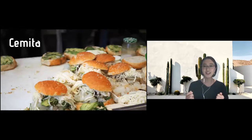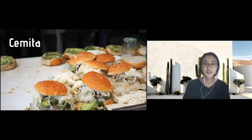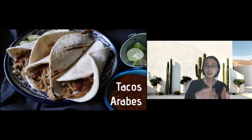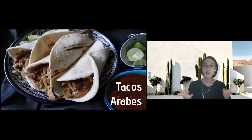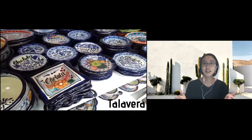This one is tacos árabes. Tacos actually come in many different kinds — tacos al pastor, tacos de canasta, tacos de barbacoa, and of course this one too. Tacos árabes have wheat tortillas, not corn, with meat, lime, and salsa in them.